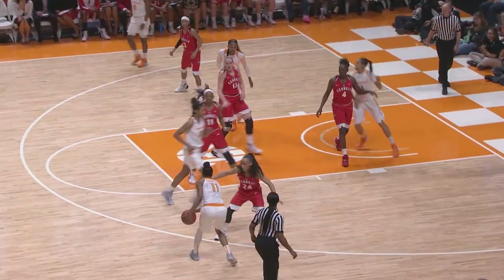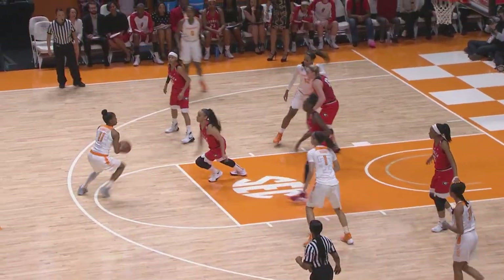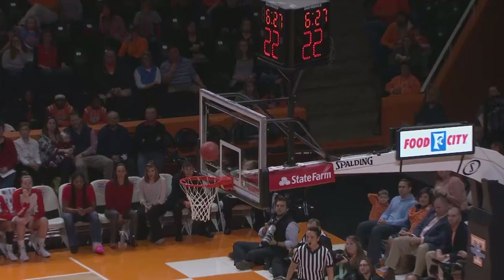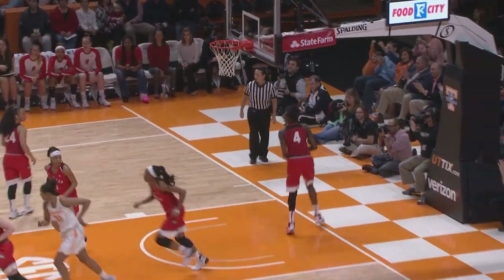Now they switch back to a 2-3. I can't tell what they're in — I think it's a man to man. Here's the Shields, steps back, fires from 18, hits it. The Shields with four. Three in and out, no good. Graves with a rebound, puts it up with a left hand — good. Bashara Graves with six points already.